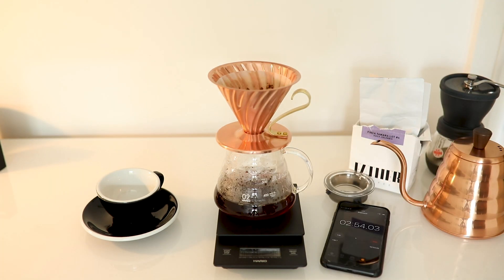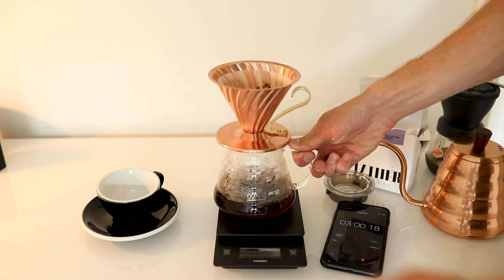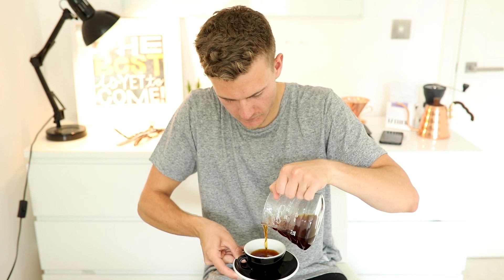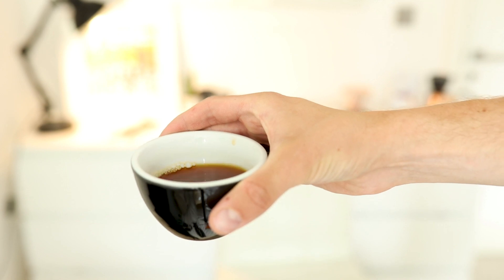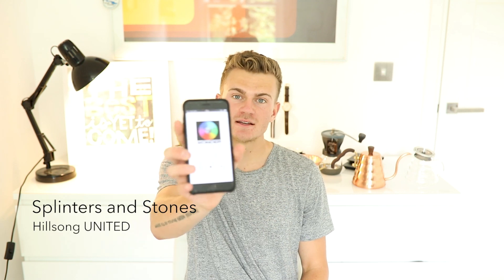It smells so good — about three minutes. Here we go. Oh my word, just check the color — it's incredible, so light. That's so nice; I hope you guys have a coffee as well. So yeah, that's definitely my favorite of the month. Another favorite is a song — it's called 'Splinters and Stones' by Hillsong United. The album isn't out yet, but it's such a good song — I'd recommend checking that out.